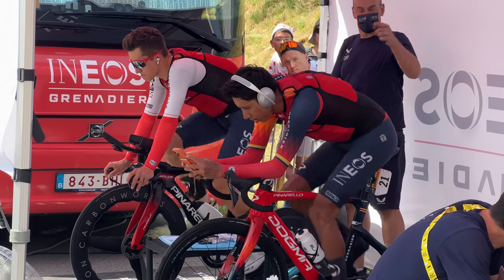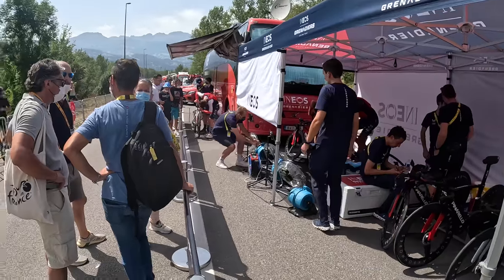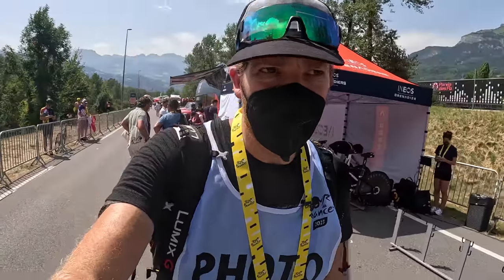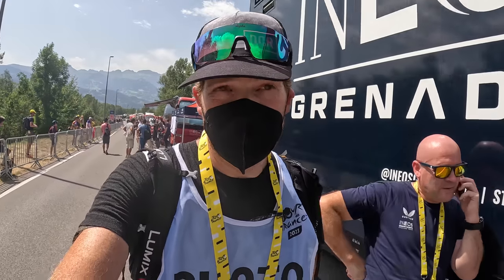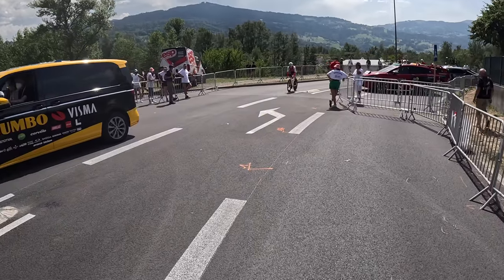You can see Egan Bernal getting warmed up while his teammate just popped his bike off the trainer, heading out in just a second. It's just this never-ending flow of riders going out one after another, and hopefully each has enough team vehicles — in the case of a top team like this, they have plenty of vehicles to have one with each rider.